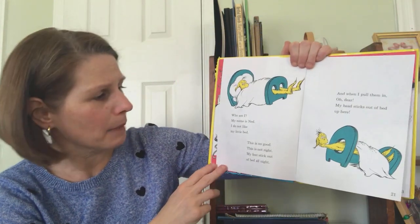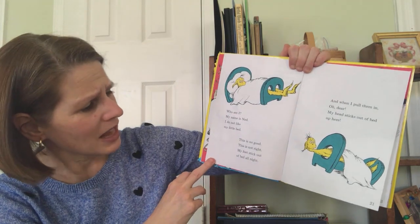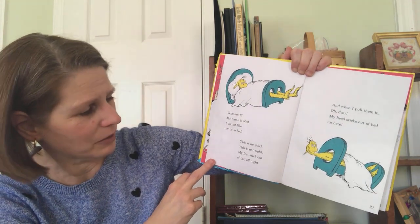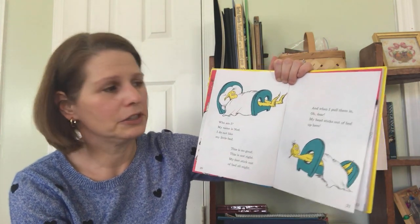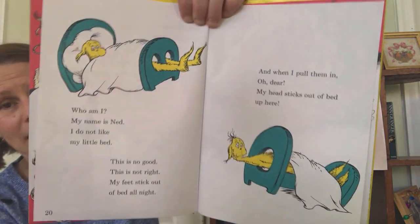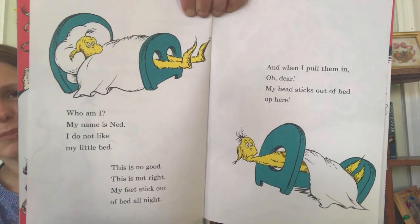Who am I? My name is Ned. I do not like my little bed. This is no good. This is not right. My feet stick out of bed all night. And when I pull them in, oh dear, my head sticks out of bed up here. Poor Ned. That would be uncomfortable.